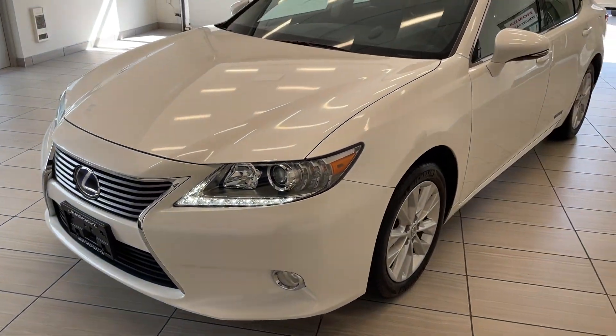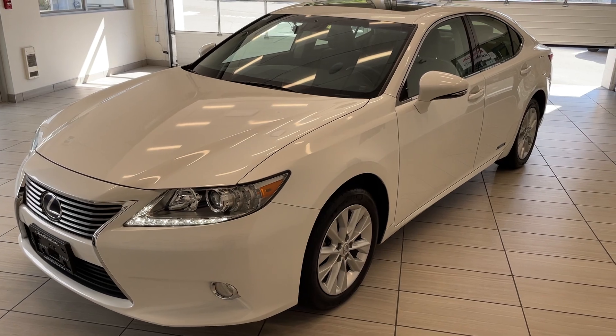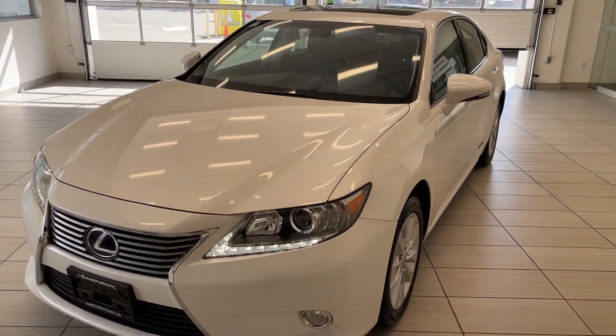Check out our 2014 Lexus ES 300h. This luxury sedan is in absolutely fantastic shape.